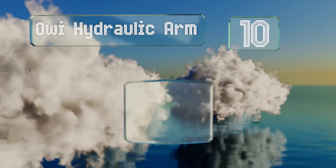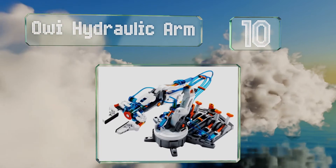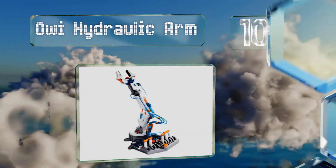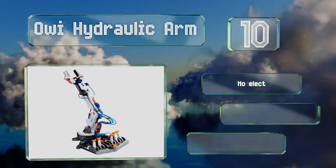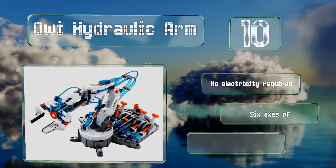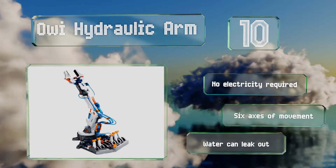Starting off our list at number 10, the Aoi hydraulic arm can really pick up objects by gripping them or using its suction ability. The challenge of navigating the controls to lift something involves critical thinking and is a great reward after the difficult assembly process is finally complete. No electricity is required and it offers six axes of movement.